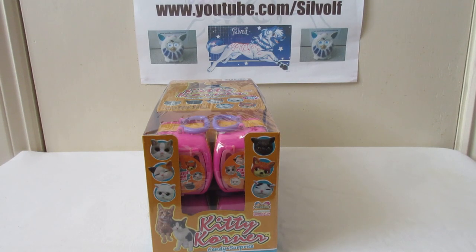Hey guys, I'm Silwolf and in this video we're going to be unboxing 12 of these Kitty Corner little candy cat crates.